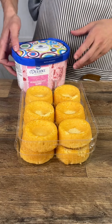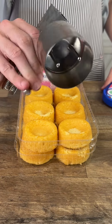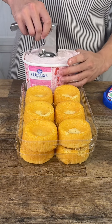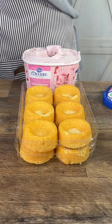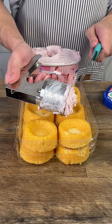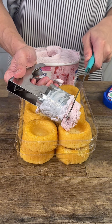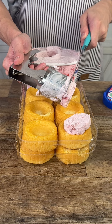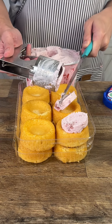We have 12 dessert cups, strawberry ice cream, and a cookie scoop, and we're gonna use a knife to portion it out.